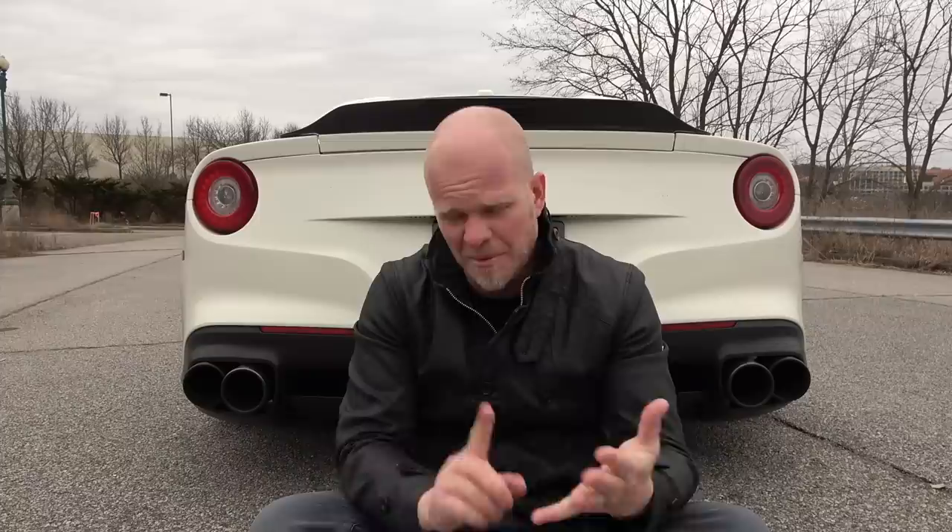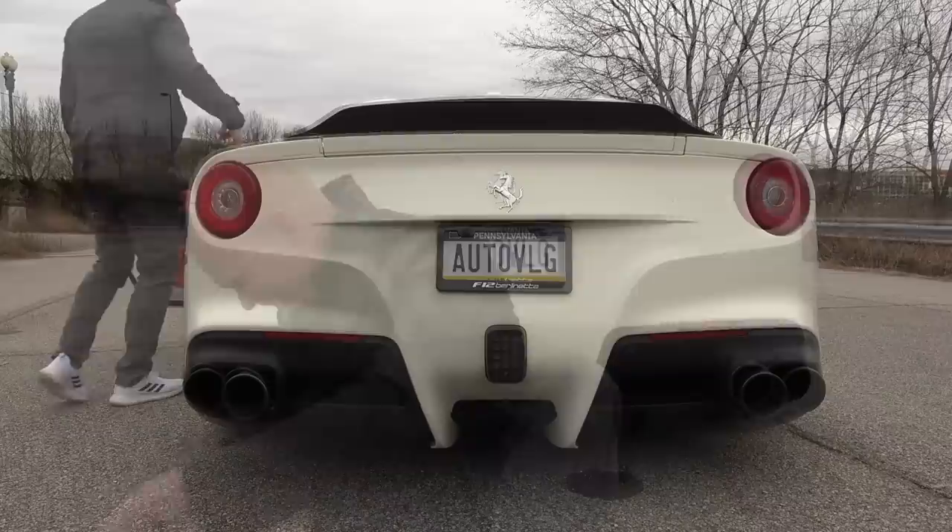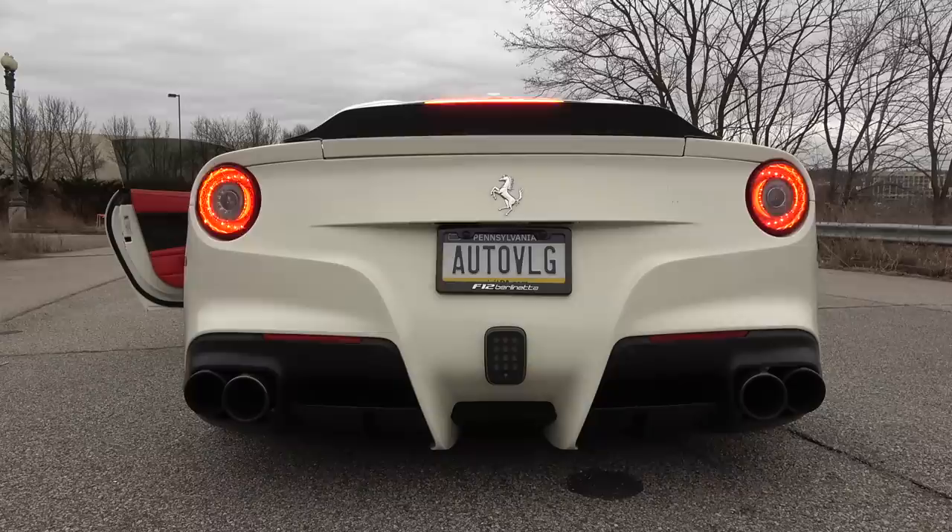My favorite modification of all the mods I've done to all the cars I own and have made videos about — the F150, two C63s, a Raptor — nothing comes close to the straight pipe exhaust from Frequency Intelligent that we installed on the car about two weeks ago. And before we take it out on the road, we have to listen to this.